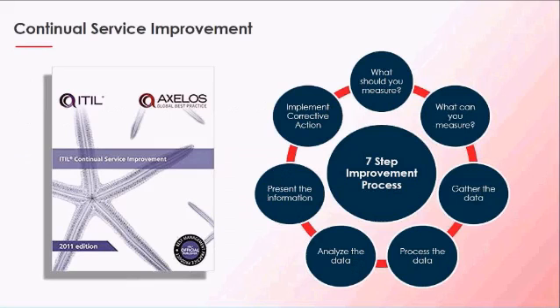Continual service improvement — this is one of the areas I tend to get on my soapbox about: always get better. It seems like a very simple concept, but ITIL recognizes it's so important that they devote an entire book to establishing CSI as a central part of your service management processes. They do this because they believe everything you do should have some sort of actual process dedicated to improvement from the very beginning — it's not an afterthought.